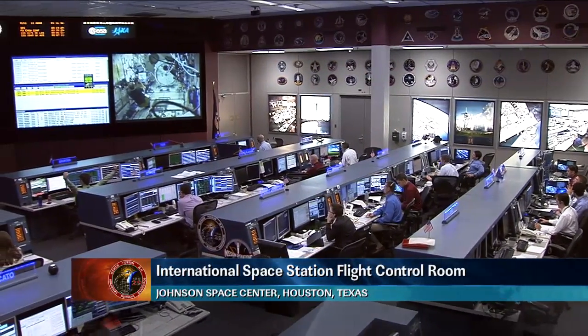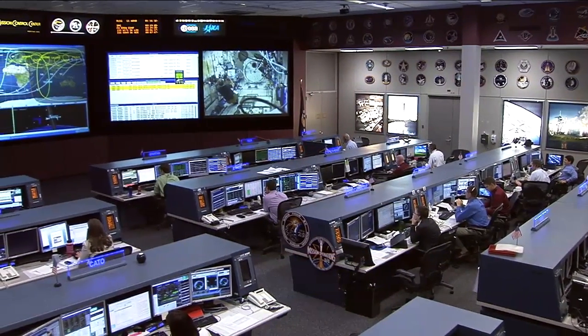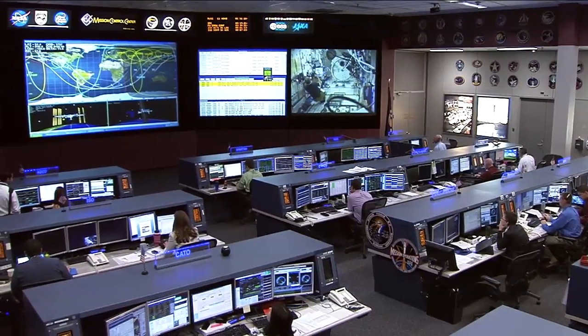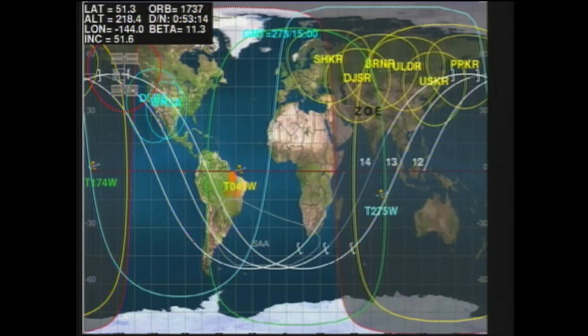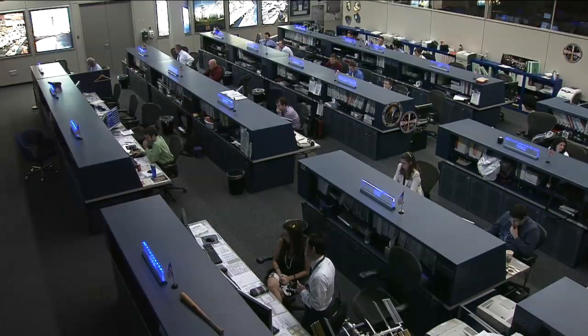Good day, this is Mission Control Houston where our team of flight controllers is watching over the systems aboard the International Space Station as it orbits 240 miles above the North Pacific, heading for a crossing of the Pacific Northwestern coast in just a few minutes. All systems on board the space station are working very well.